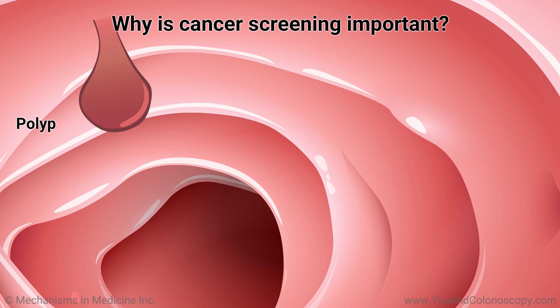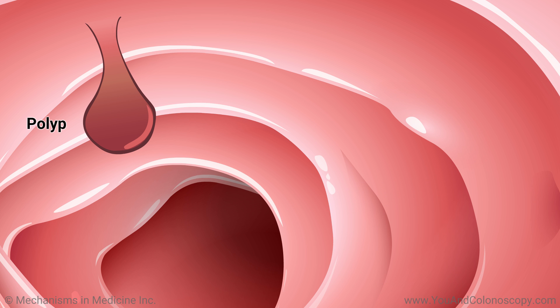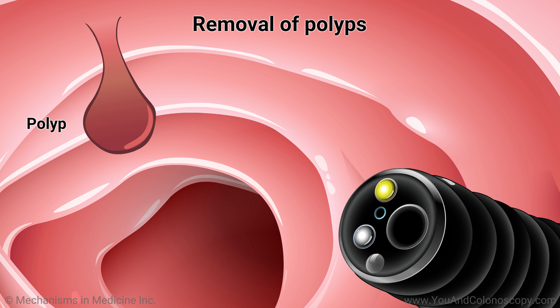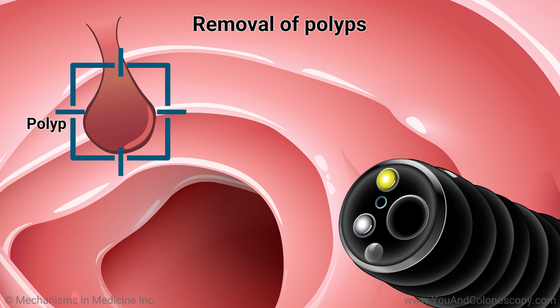Colorectal cancer is one of the leading causes of death in the U.S. Colonoscopies have proven to significantly decrease the incidence of colorectal cancer. If the lining of your colon contains polyps, there is a chance that these small growths of tissue can turn into cancer. A colonoscopy makes it very easy for your doctor to find and remove these polyps early on before they have a chance to become cancer.